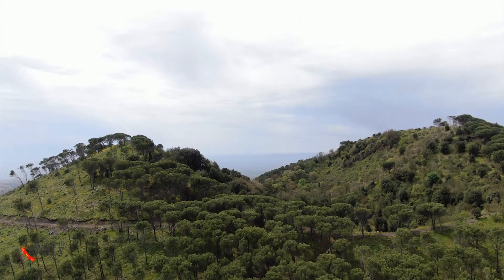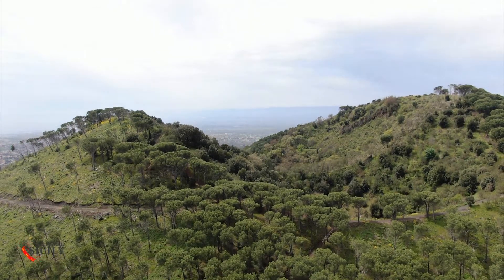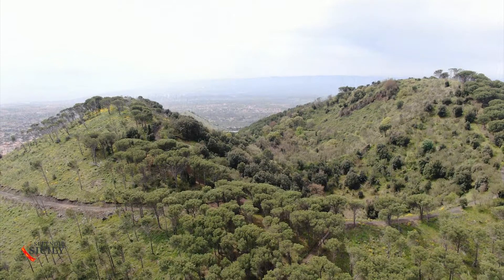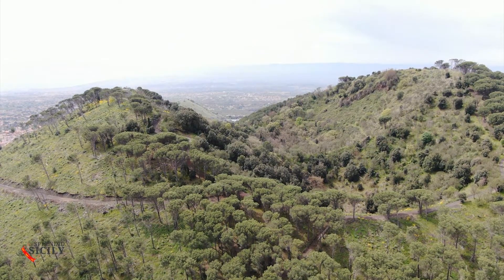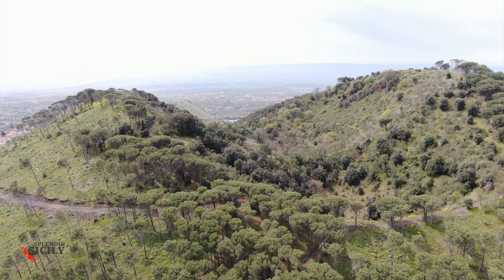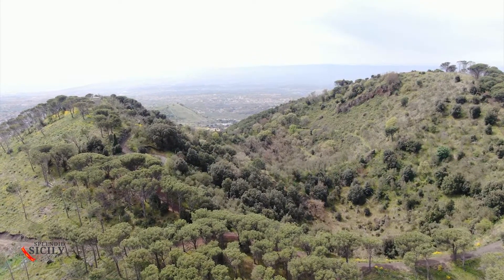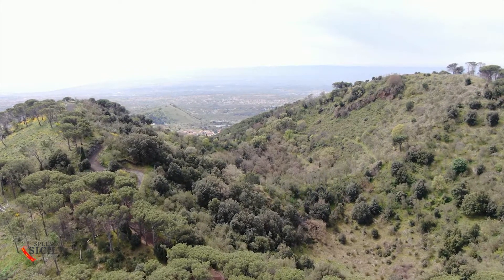Here in Nicolossi, the great travelers of the Grand Tour of the 18th century made their final stop before the great climb to the volcano, from where, at 3,300 meters high, they admired the sunrise. Here in Nicolossi, there is a child of Etna: the Monti Rossi, from which, in 1669, originated a lava flow that arrived as far as the city of Catania.